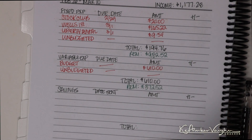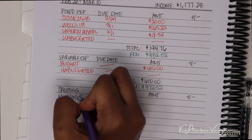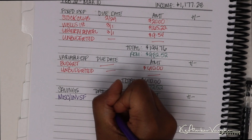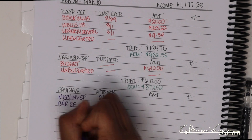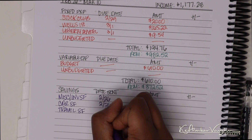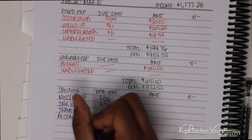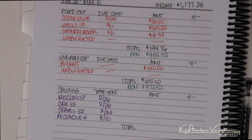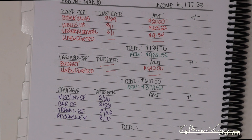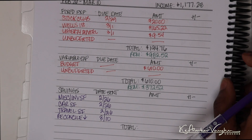Now it's time to do the savings portion. I'm going to write in where I'm sending money to: the miscellaneous slash investment sinking fund going out today the 26th, the car sinking fund, and the travel sinking fund. There's also a reconciliation down at the end of the month — basically, however much is in excess of $4,000 in my checking account at month end, I send that entire amount off to savings, whether it's $1,000, $1,200, or just $200.